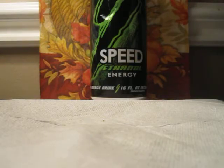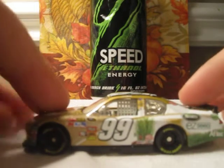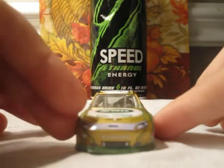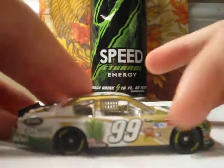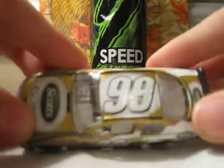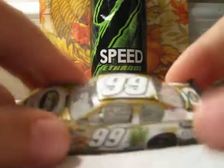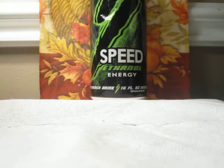Next car, number 6, is Carl Edwards' Scott's Easy Seed Ford. Pretty cool car as well. Pretty blown away when I saw it the first time. I'm sorry about the camera quality — I don't know what's going on with the camera. I tried to fix it, but it still didn't fix itself.